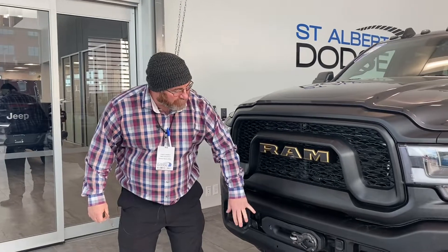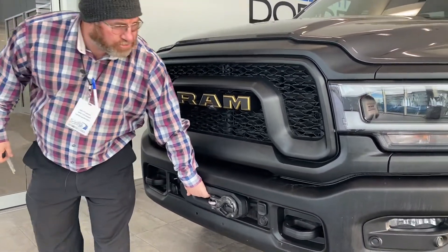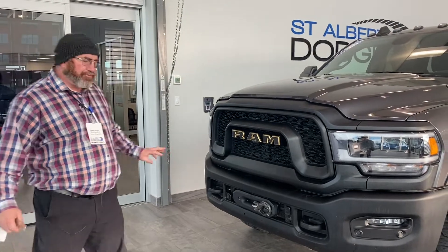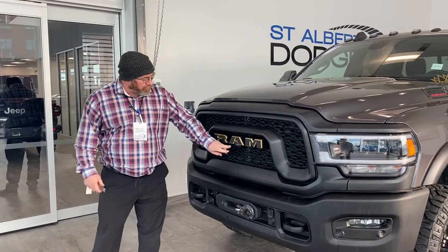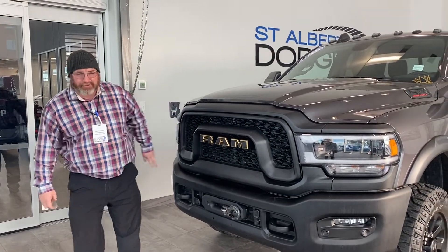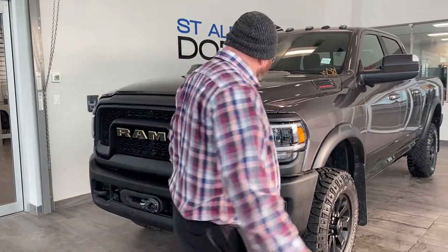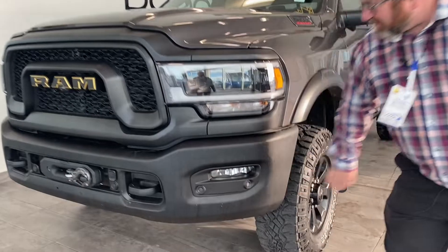The Power Wagon is famous for its winch here. It's one of the only pickups we make that has its winch installed. It's got the 360-degree camera — there's a camera right underneath the logo. Gotta love the LED headlights, and the sensors. The black just goes with the granite crystal metallic.